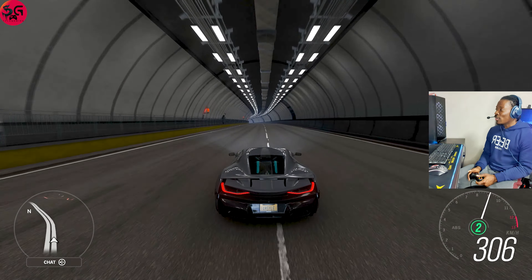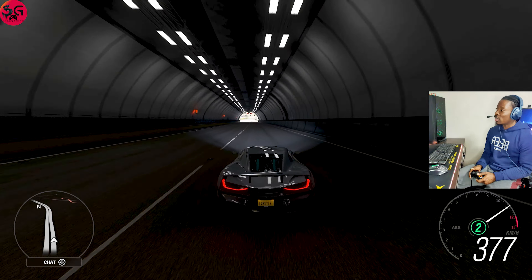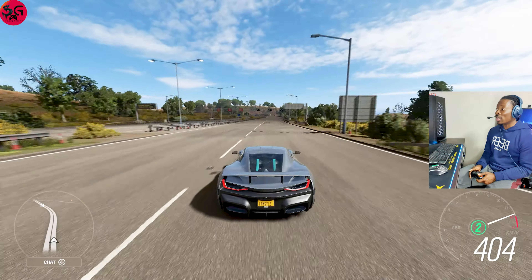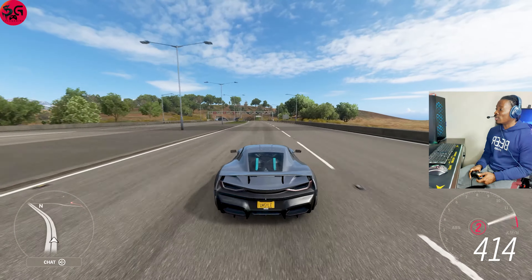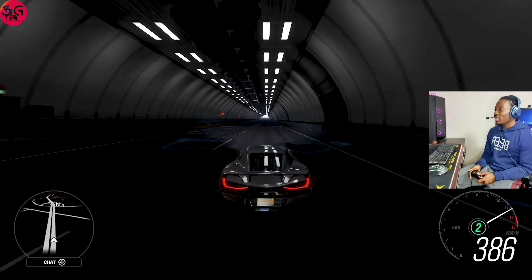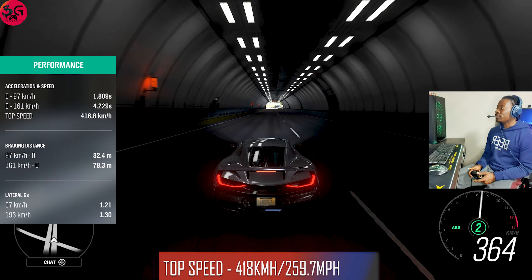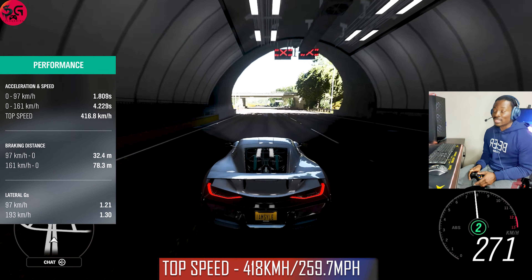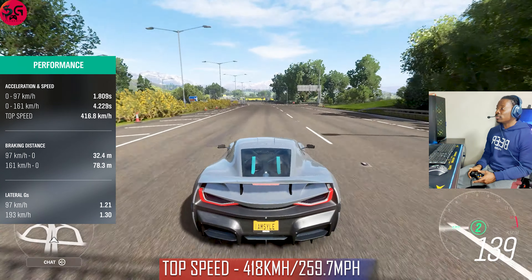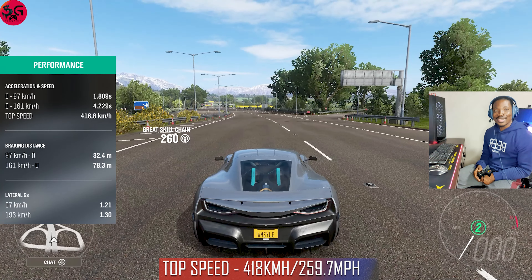It's a full electric car and it is so quick. We hit 400 very fast — I believe 418. Let me try again — yep, 418. No need going any further.